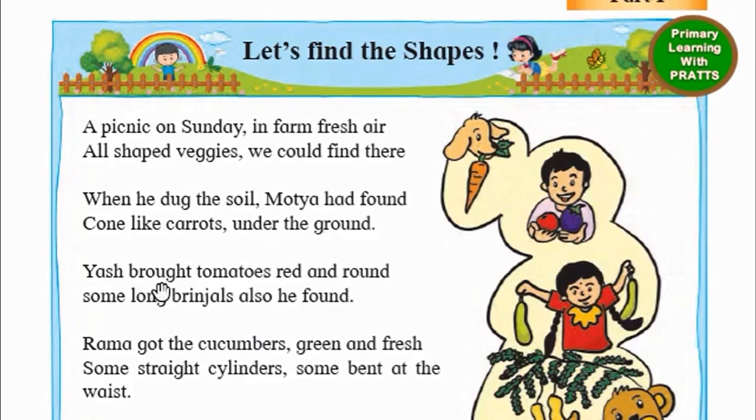Yash brought tomatoes red and round. Some long brinjals also he found. Rama got the cucumbers green and fresh. Some straight cylinders, some bent at the waist.